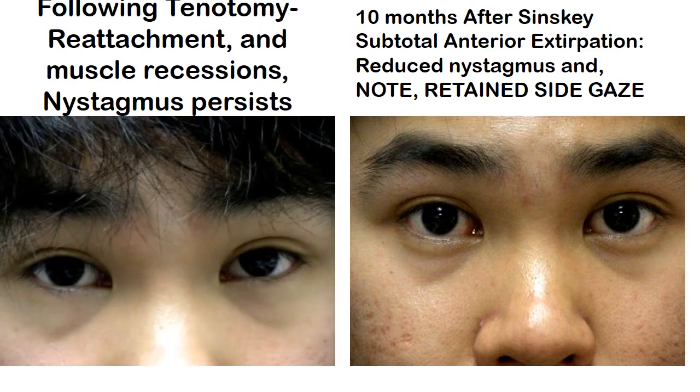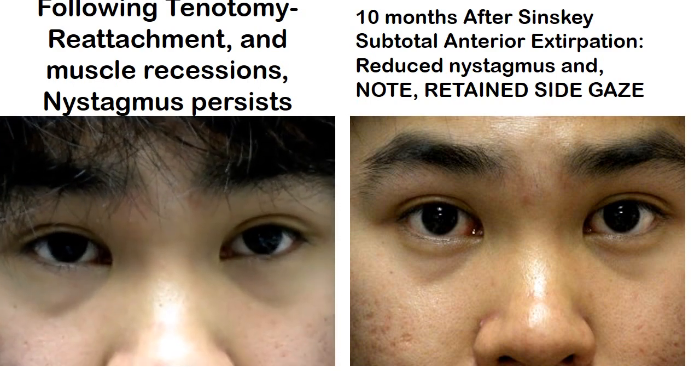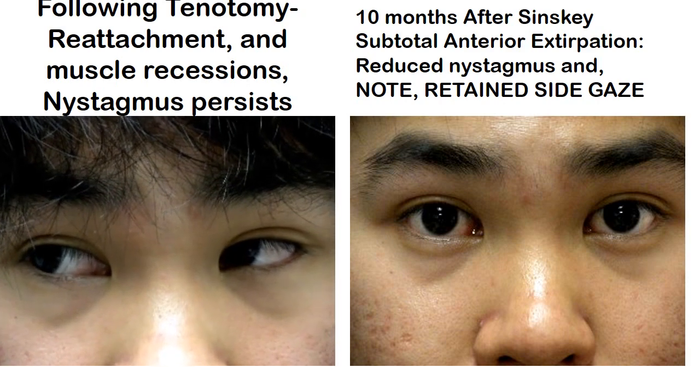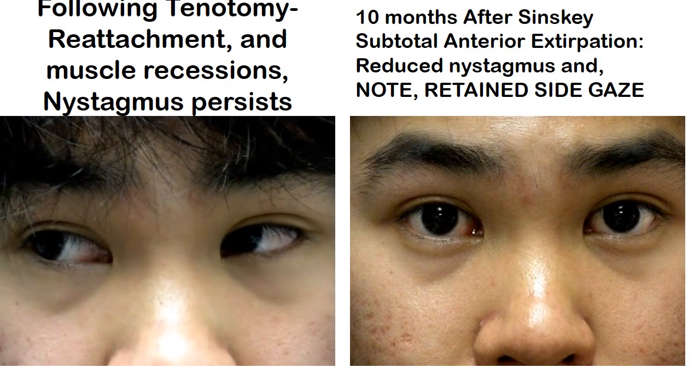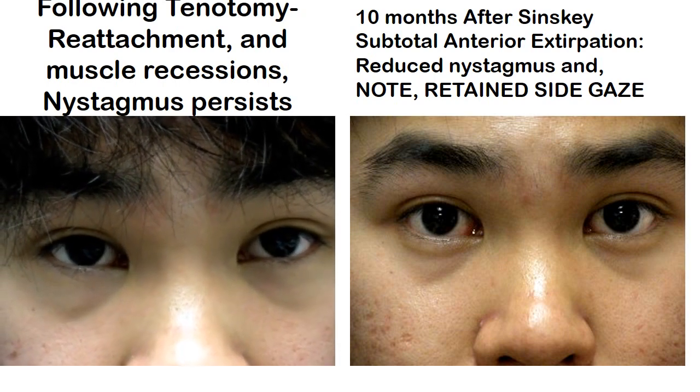In this first slide you see the first patient I operated in January 2013. He was 17 years old and his best vision was 20-50. He wanted to drive, which requires 20-40 or better.